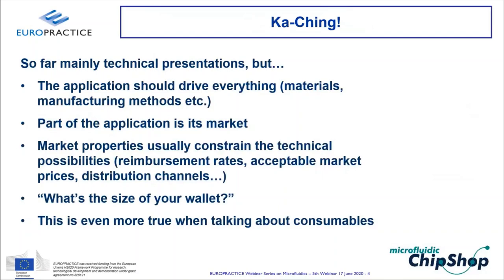While previous webinars focused on technical aspects, the application should drive everything — including material and manufacturing choices. Market properties constrain technical solutions: reimbursement rates, acceptable market prices, and distribution channels must be considered. When a customer asks about a solution, the first question is always about budget, because technical solutions are constrained by market properties — especially for consumables used once and discarded.